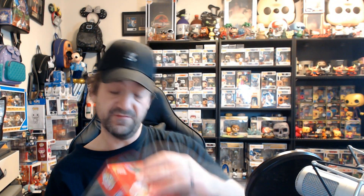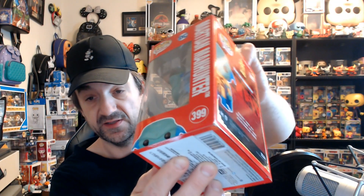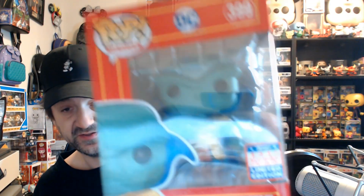Let's take the first box — the first one is Martian Manhunter. He's pretty cool, from the DC line. It's a 2021 summer convention limited edition. There's one little nick on the corner but that's whatever. He looks pretty awesome — kind of like a metallic uniform armor look. I had no idea who he is but he's pretty awesome.